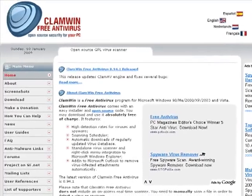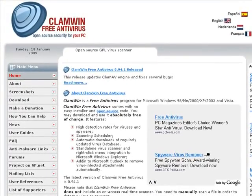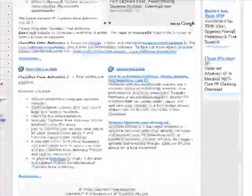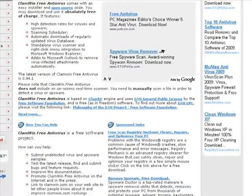Another famous one is ClamWin — it's open source security for your computer. It's very easy. I've never tried it myself but everyone says it's good and awesome, so I can't really tell you if it's great or anything.